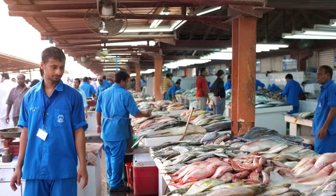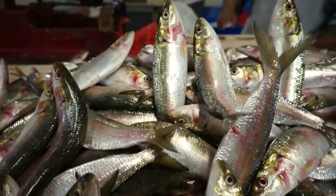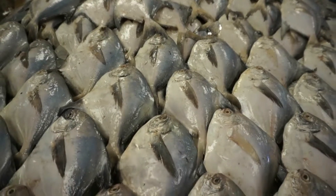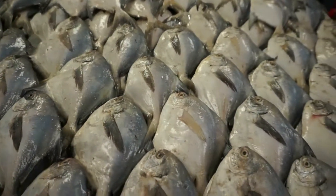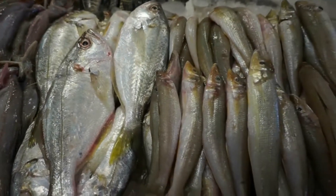Kingfish, red snapper, barracuda, shrimp — you name it, they had it. The fish market was smelly but already quite clean. You could see a lot of photographers along with Dubai residents making their weekly purchases.